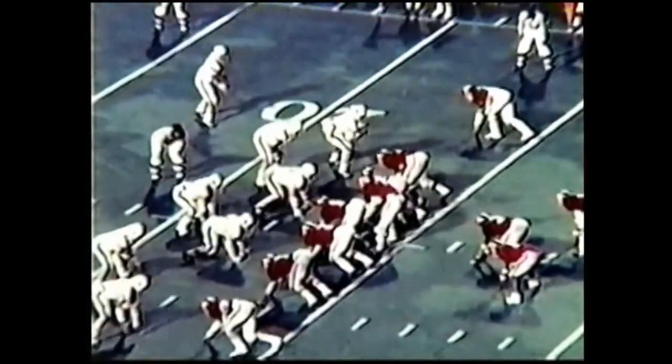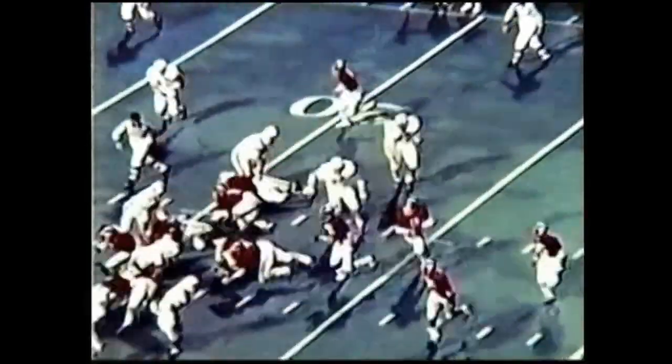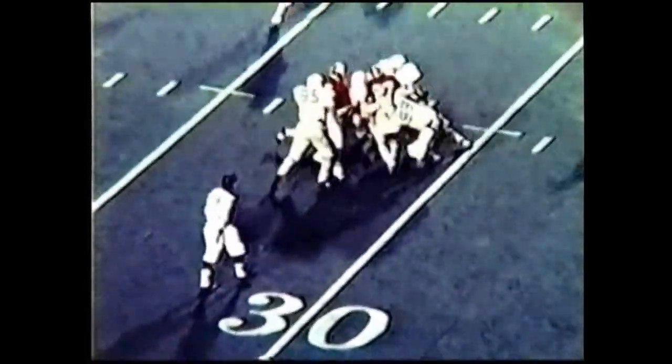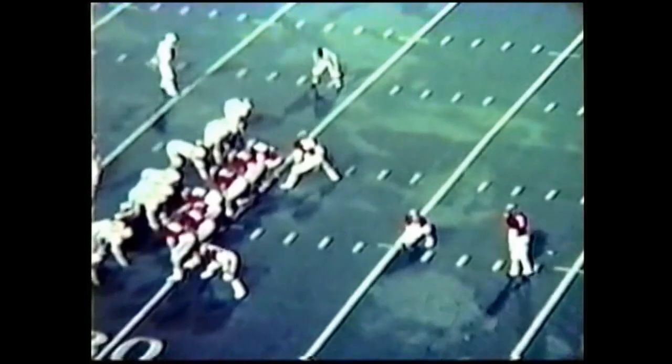Third down and five on the Auburn 23. Rutledge going to fake the cover, here he comes on the option, now the pitch — nearly intercepted. James Taylor was caught back there and is going to be caught for a loss on the 25. Rusty Dean nearly intercepted the pitch out. Holding will be Robert Fraley, the junior from Winchester, Tennessee.